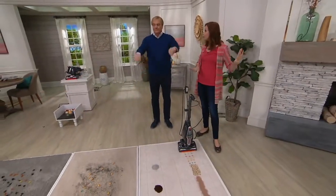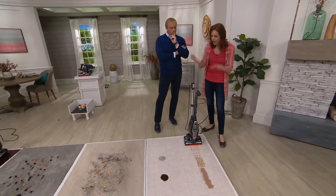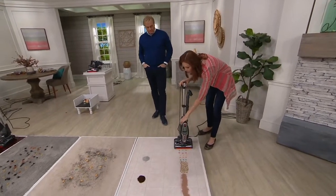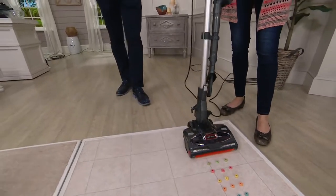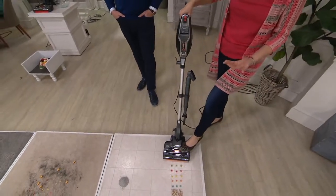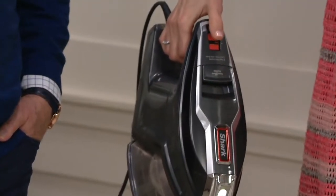You can store it by hanging it on the wall — we give you the hanger and all the hardware you need, just a screwdriver or a drill. Or if you don't want to do that, there's a little hook right on the body of the machine. Right here at your thumb is where you go from low speed for hard floors to high speed for carpets — that's all you need to know.